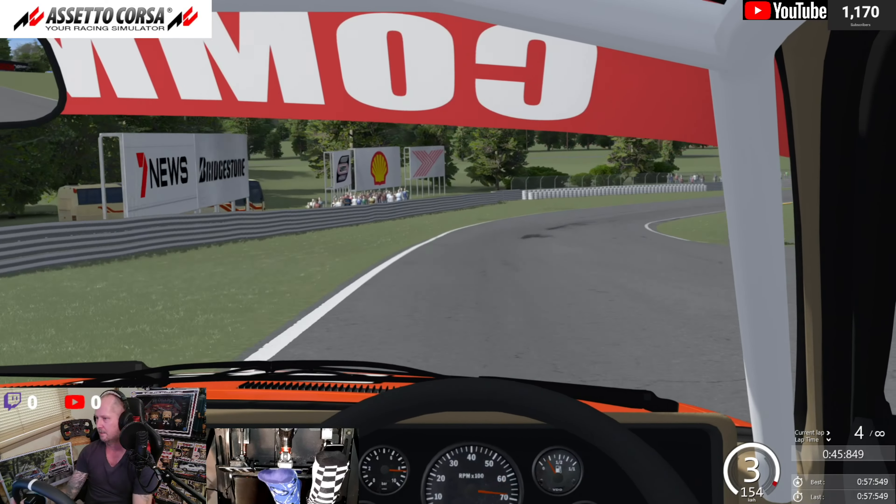It feels like Brands Hatch Indy, the short circuit — or maybe Lime Rock Park. Just short, sharp little circuits. There's a little bit of a stutter there each time coming out onto the front straight. I don't know if that's me or something else going on.